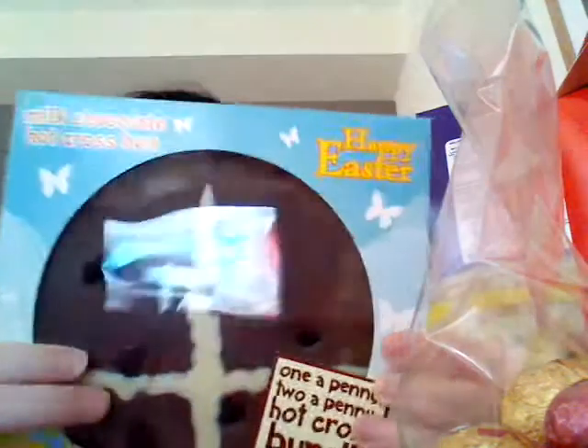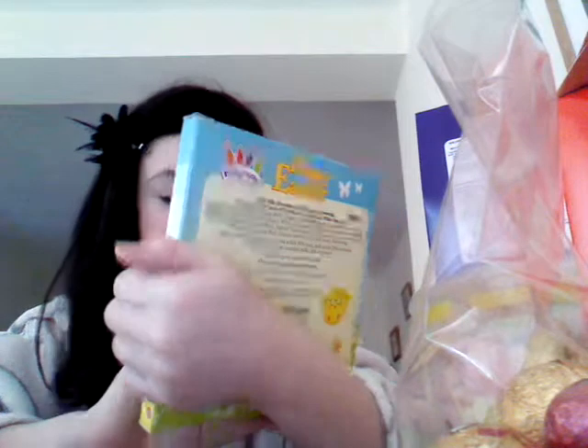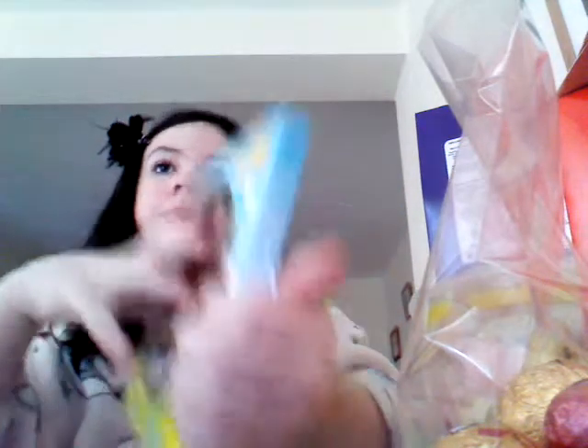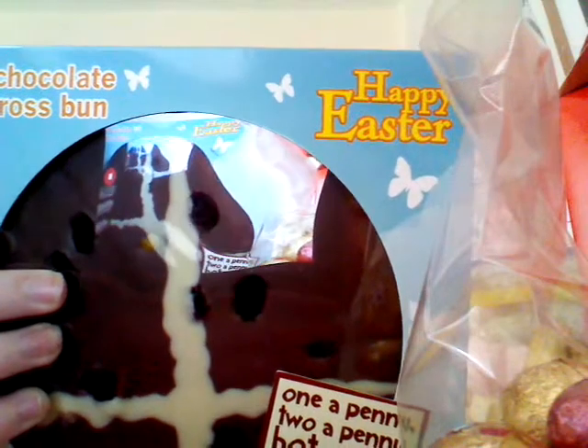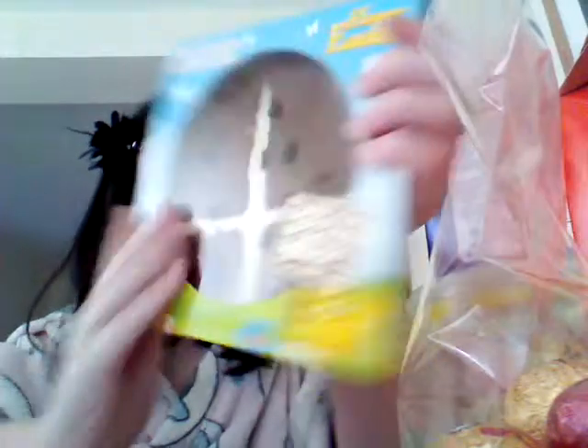Then we've got a hot cross bun — solid milk chocolate with bun spice icing flavor, decorated with candy orange peel, raisins, and white chocolate. I can see the orange just here, and it's got white chocolate down the middle. So this is the milk chocolate hot cross bun.